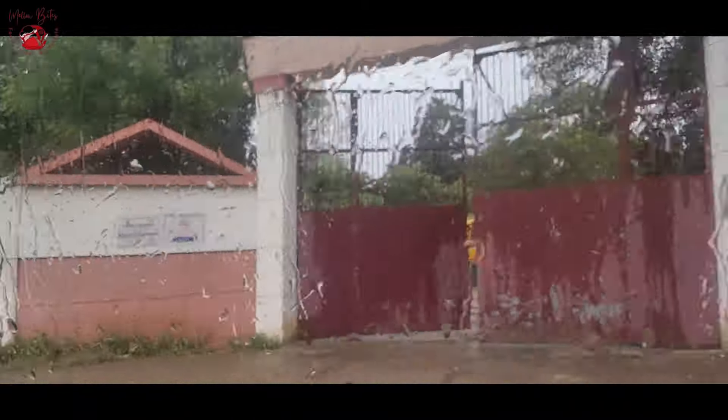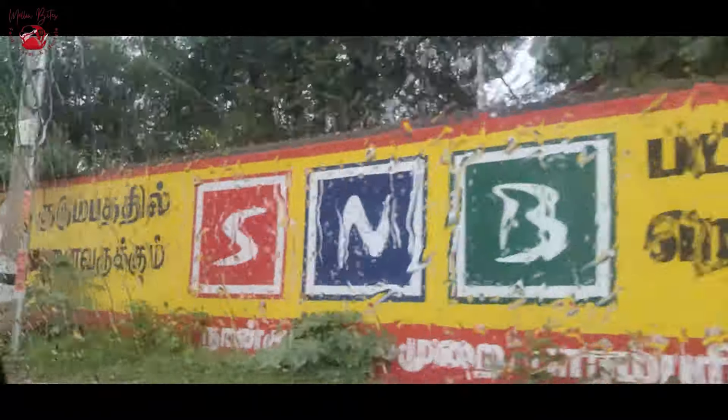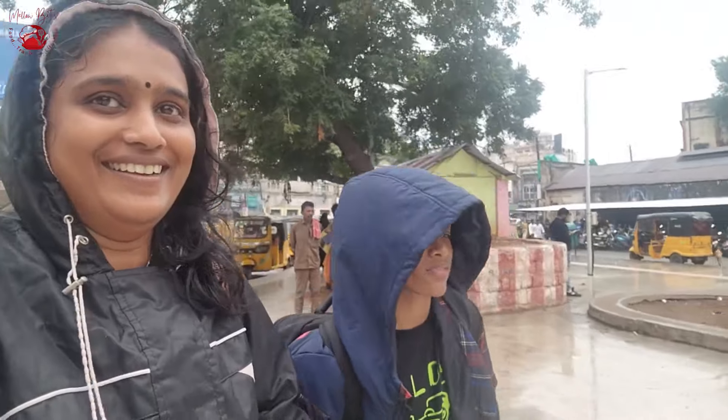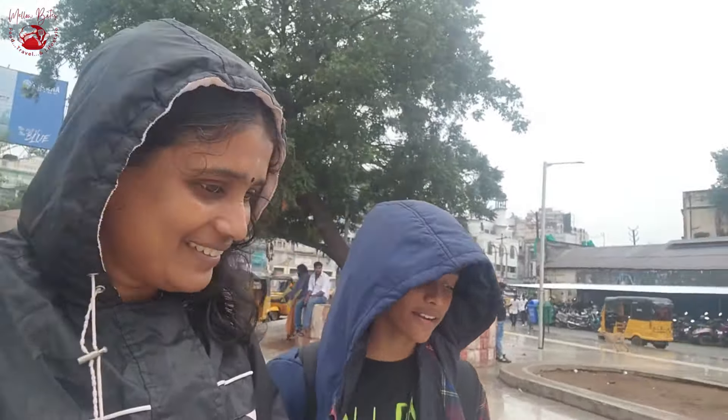We started from our town to Madurai Junction via car. It was actually raining outside and it's just an hour's drive from our place. We started around 1:30 p.m. and reached Madurai railway station at around 2:20 p.m. The Tejas Express starts around 3 p.m. from Madurai and it is a semi-high speed, fully air-conditioned train introduced by Indian Railways in the year 2017.